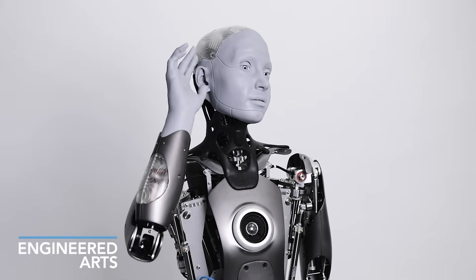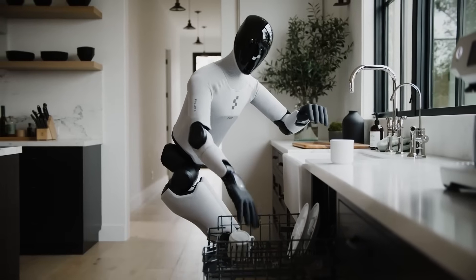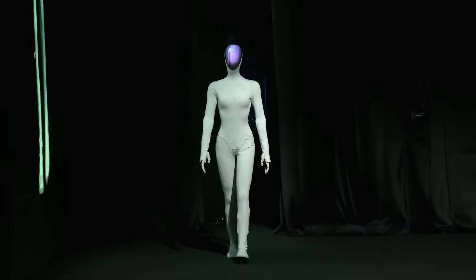So here's the bottom line: robots aren't coming — they're already here. They're slipping into tasks we forget even take time: laundry, security, cooking, filming, talking, helping, checking, supporting. And the people who understand this shift early will be the ones who benefit from it.